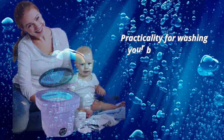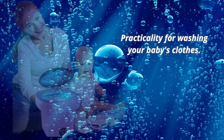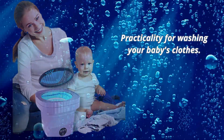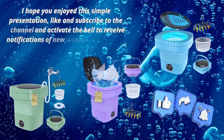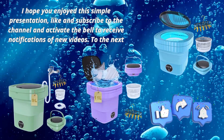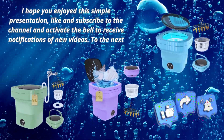Our tiny portable personal washing machine is made of ABS material, which is more resistant to aging, yellowing, high temperature, and corrosion. The mini washing machine is also very friendly to the environment because it requires less water and electricity to wash clothing.